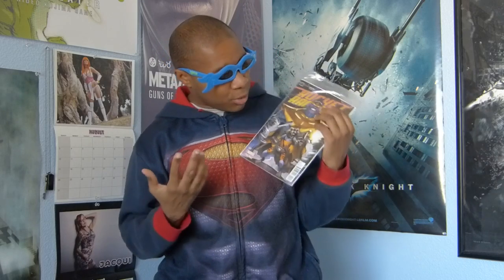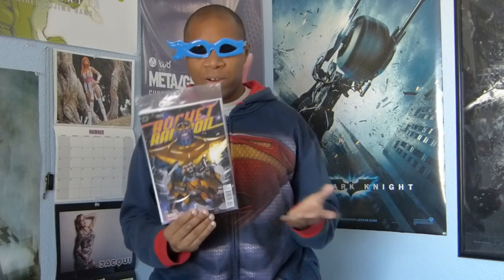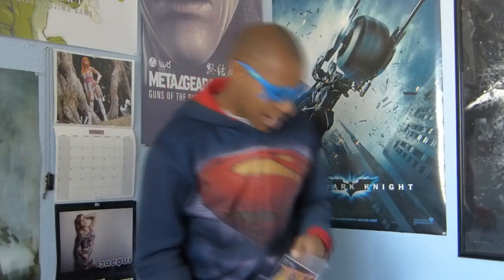Number seven is an item a lot of you might be shocked I'm putting so low on the list — that is the very exclusive Rocket Raccoon comic book. I have to be honest: I have yet to see Guardians of the Galaxy. Although Rocket Raccoon does do a show in the movie and he's a pretty interesting character, I just don't know all that much about the Guardians. So although I thought it was really cool that we got an exclusive comic book, I just can't put it too high on the list.